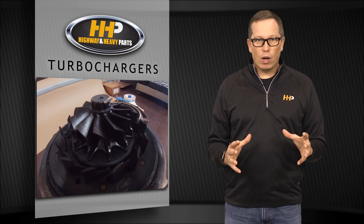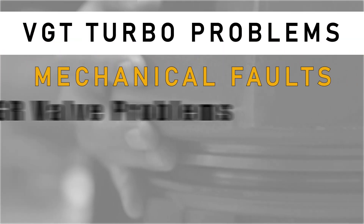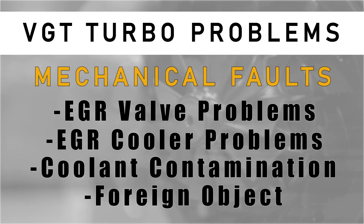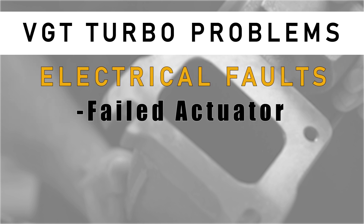We need to get to the bottom of it and find out why the turbo is failing. You've also got mechanical faults — lots of pieces in the system feeding air into your turbocharger. It could be EGR valve problems, EGR cooler problems, coolant contamination, or foreign object contamination. The turbo won't shift from big to small because it gets stuck due to bent fins or clogged up with a mixture of coolant and carbon.